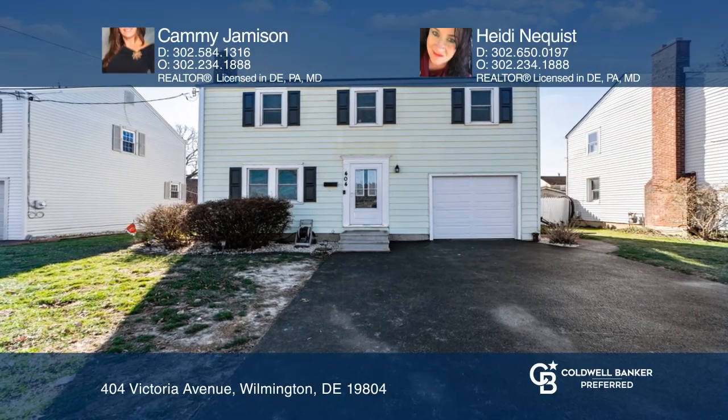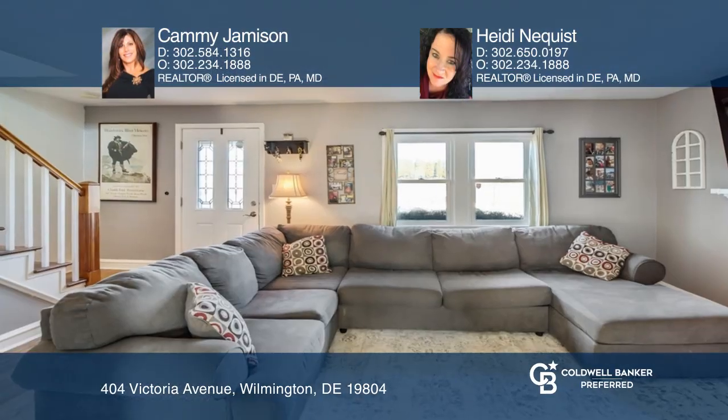This three-bedroom, one-and-one-half bath colonial is located in the popular community of Woodcrest.